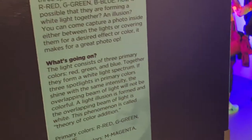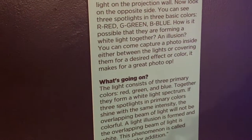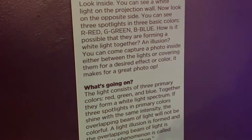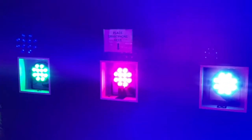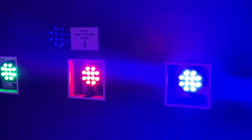You can capture a photo inside either between the lights or covering them for desired effect. Color room — okay y'all, so there are three different colors and y'all can see it: one's red, one's blue, one's green.